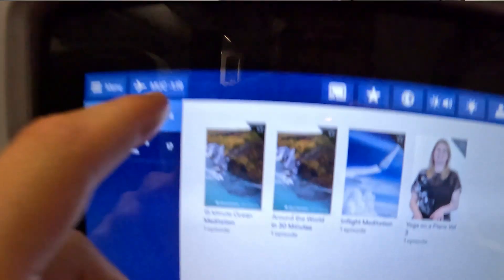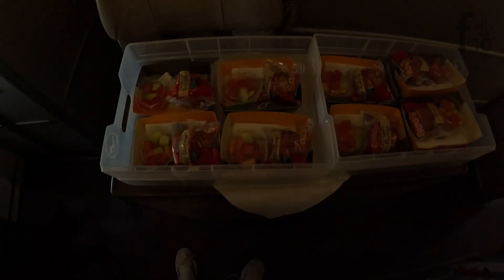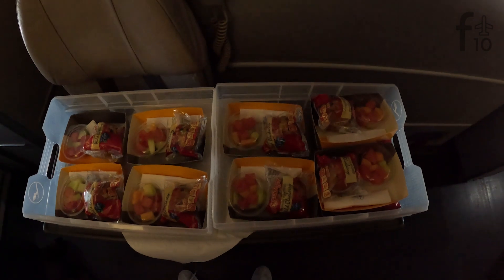Rise and shine — an hour and 20 minutes out. I was actually able to dream for a little bit. Breakfast service in economy cannot be all that complex, and that was a pretty accurate assessment. Breakfast consisted of a muffin and a small cup of fruit. I skipped it given there was zero protein on offer, and I figured I'd have time to hit one of the Priority Pass lounges at Munich for a more proper breakfast.